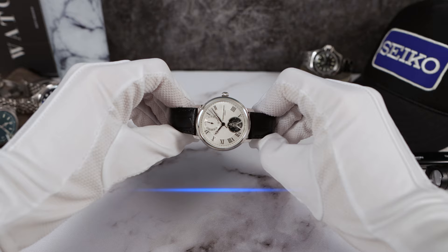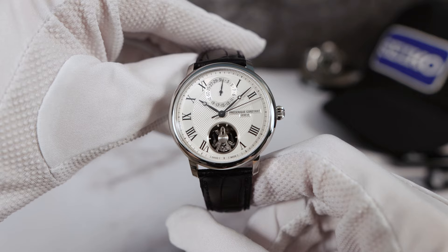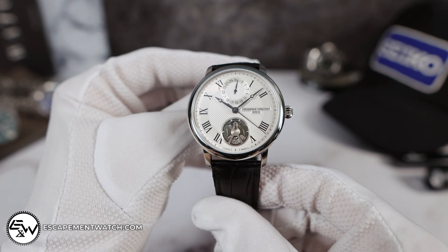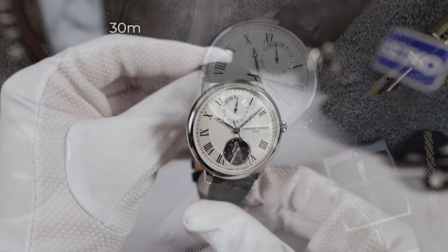Introducing the all-new Frederic Constant Slimline Monolithic manufactured caliber, beating away at 40 hertz. You heard me — 10 times the speed of a normal Swiss movement at 28,800 beats per hour. This one runs at 288,000 vibrations per hour.